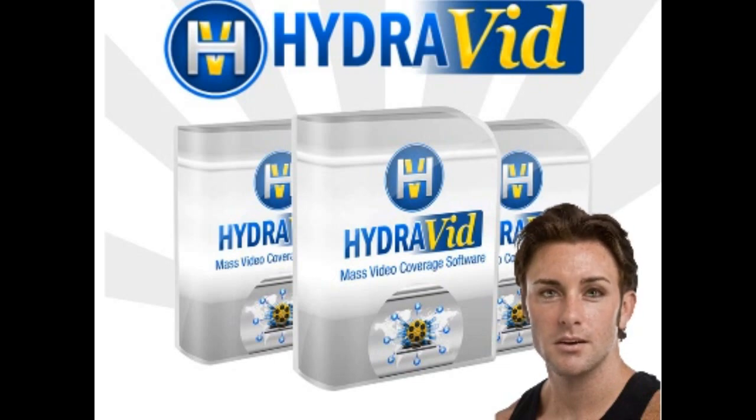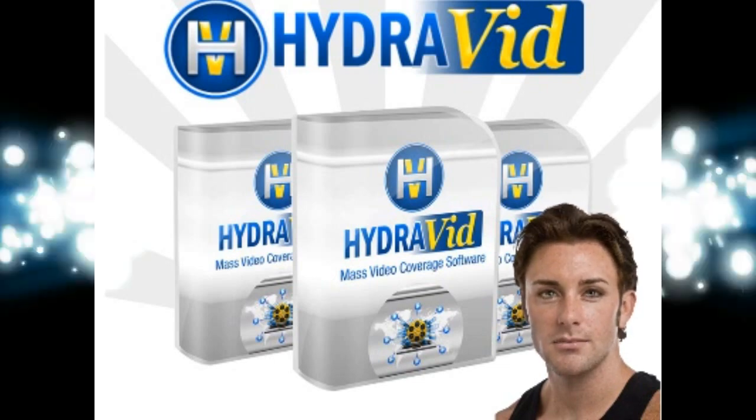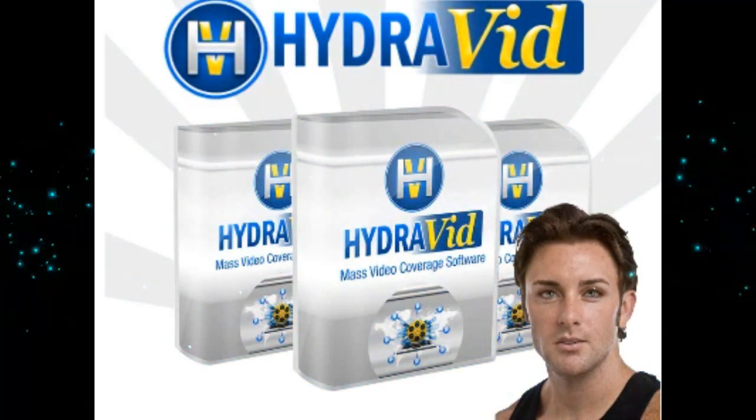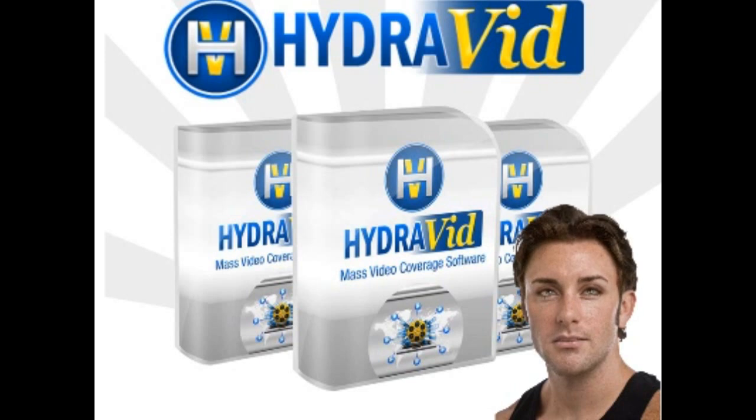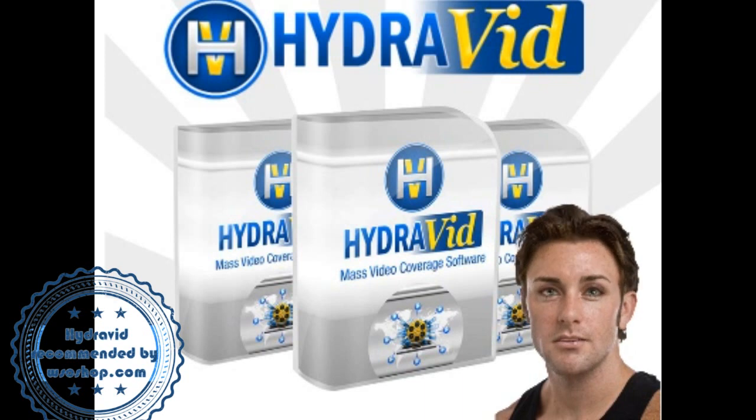While uploading a video to your video account is better than nothing, it leaves a whole lot of ground still to be covered. Hydrovid takes the next step — not just one video uploaded to video sites, but many. Not just to one account, but an unlimited number. All with one click software. Massive market and very hot.